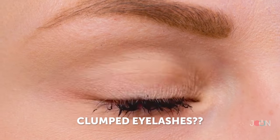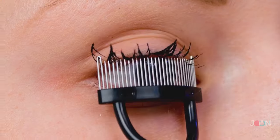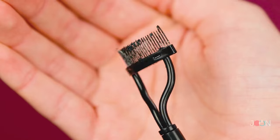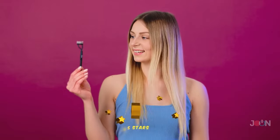Applying mascara runs the risk of clumped eyelashes. The eyelash separator stops that from happening. The separator parts your lashes and removes any mascara clumps, leaving you looking fabulash. What a difference. Five stars.